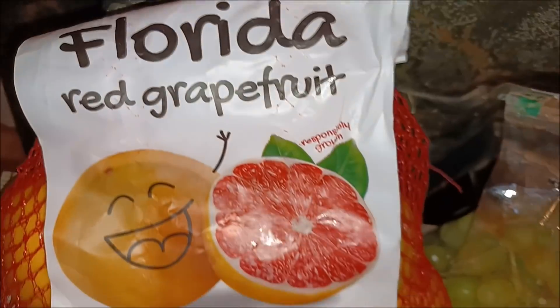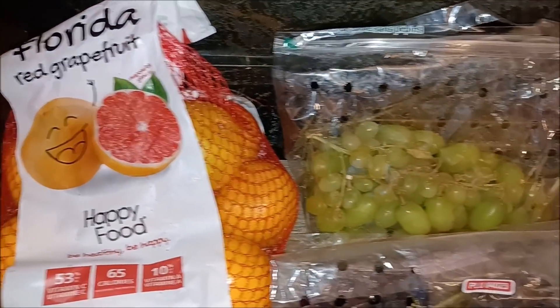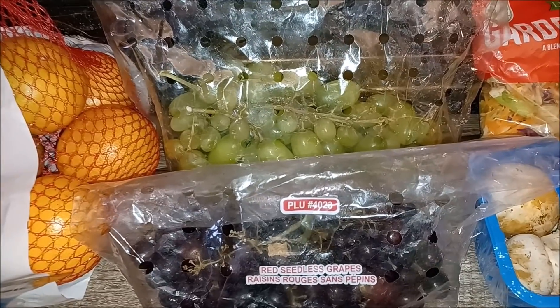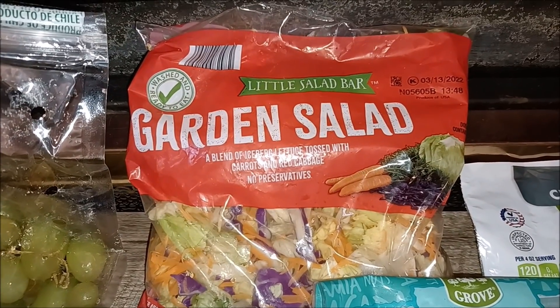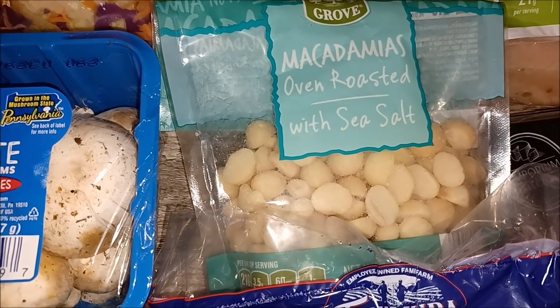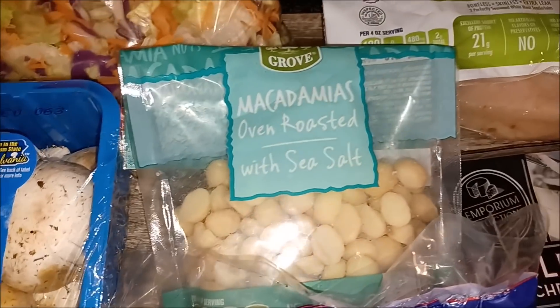Straight from Florida, a big bag of grapefruit. Then we've got grapes — both your green and your red seedless. Garden salad, excellent, ready to go. We've got mushrooms and oven roasted with sea salt macadamia nuts — that's pretty exotic.